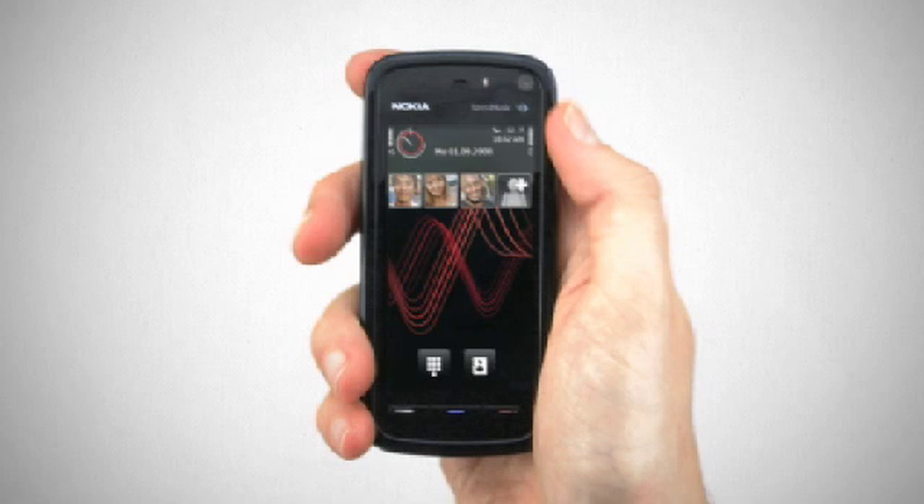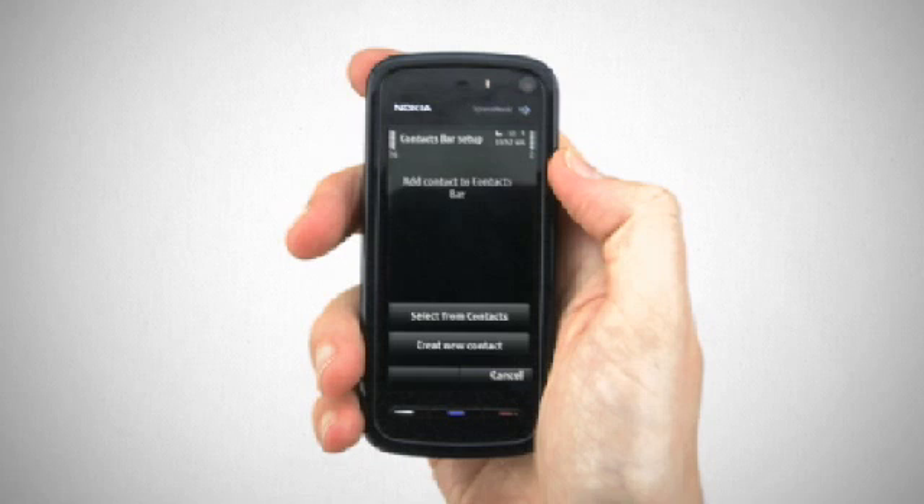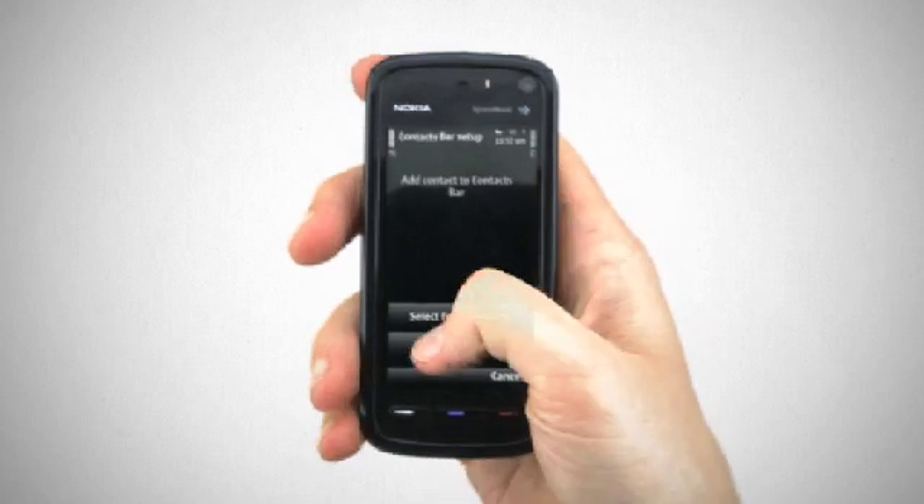To promote a friend to the contacts bar, select the grey man icon. This shows you the amount of free spaces you have left to assign. Once selected you can choose from an existing contact in your phone book, or create a new contact.